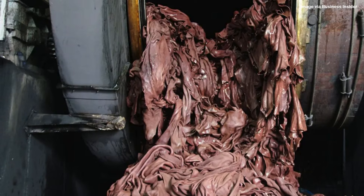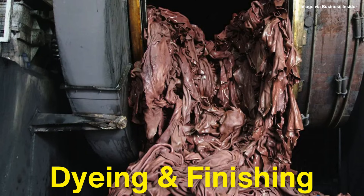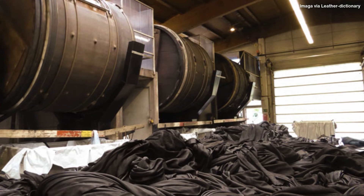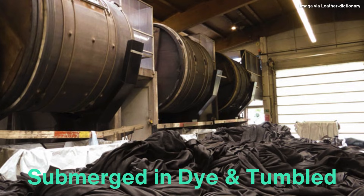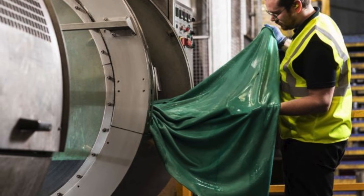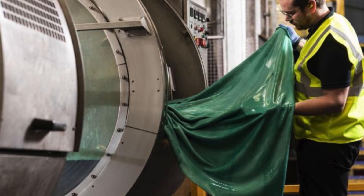After the leather has been tanned, split, and shaved, it's time to add color and texture through dyeing and finishing. The dyeing process can be done in large drums, where the leather is submerged in dye and tumbled to ensure even color penetration. The type of dye used will depend on the desired outcome, whether it's a uniform color or a more natural, variegated look.